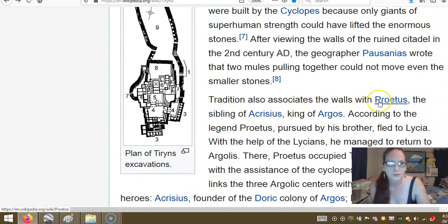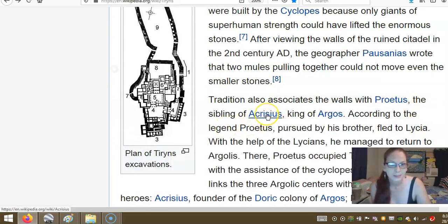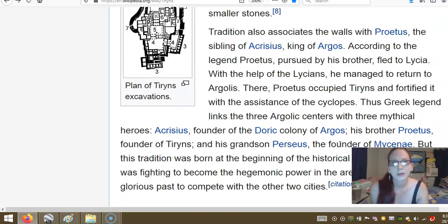Tradition also associates the walls with Proteus, the sibling of Acrisius and the king of Argos. According to the legend, Proteus, pursued by his brother, fled to Lycia. With the help of the Lycian Solymi, he managed to return to Argos. There, Proteus occupied Tyrins and fortified it with the assistance of the Cyclops. Thus, the Greek legend links the three Argolic centres with three mythical heroes.